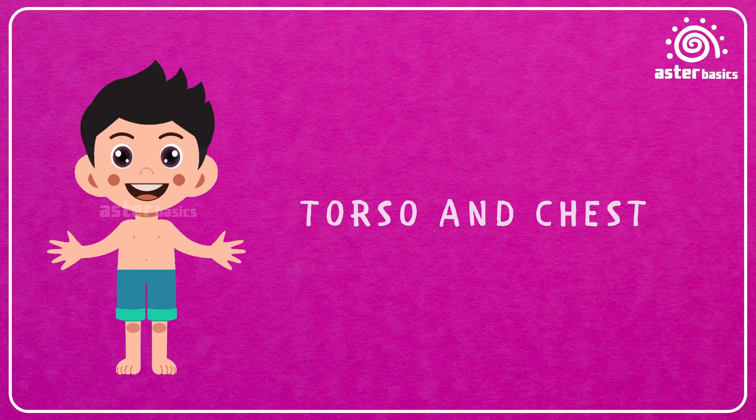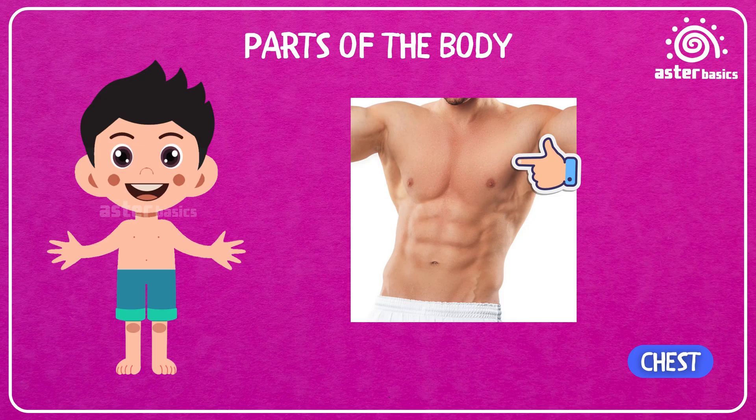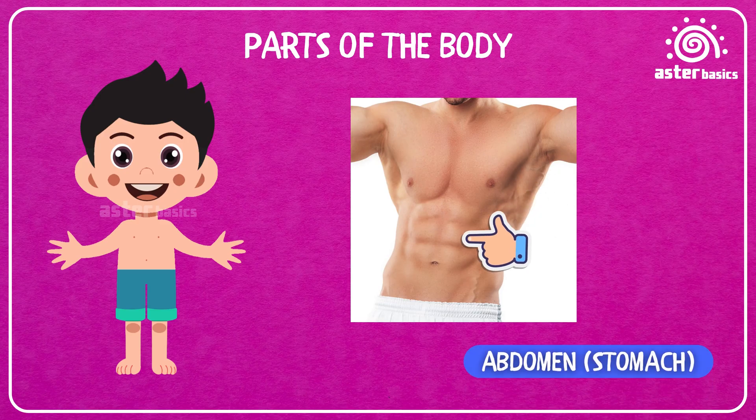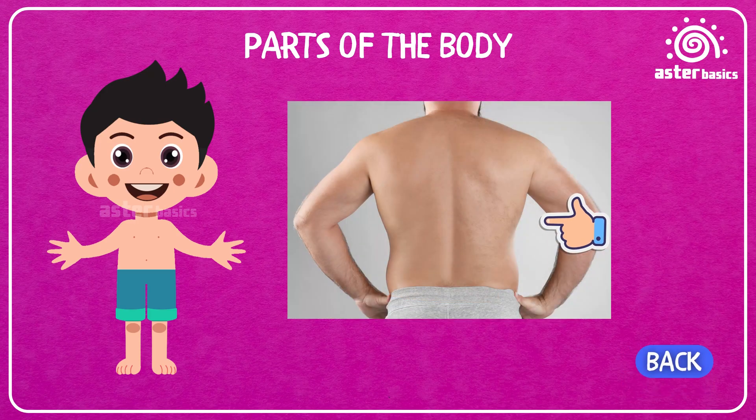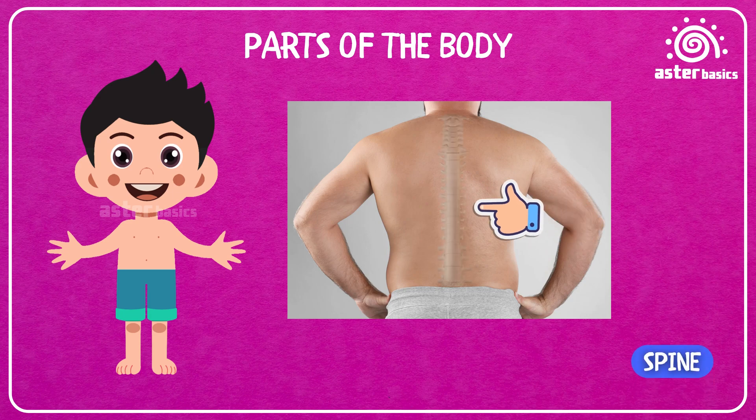Torso and chest. Chest: the front part of your upper body that protects your heart and lungs. Thorax: a fancy word for your chest area. Ribs: the strong bones that keep your chest safe. Abdomen: the place where food goes after you eat. Waist: the narrow part of your body in the middle. Navel, or belly button: the little round spot in the middle of your tummy. Back: the part behind you that helps you stand up straight. Spine: the bumpy line of bones in your back that keeps you strong.